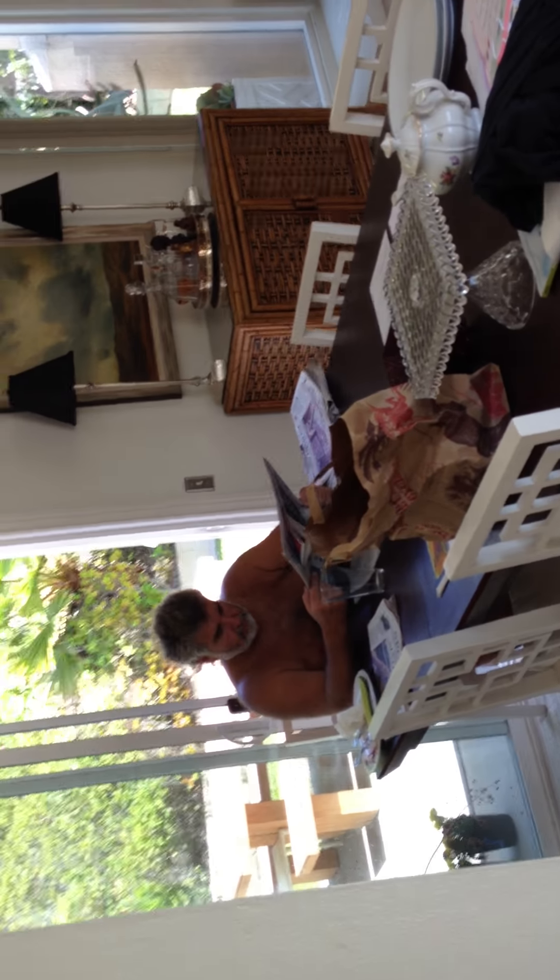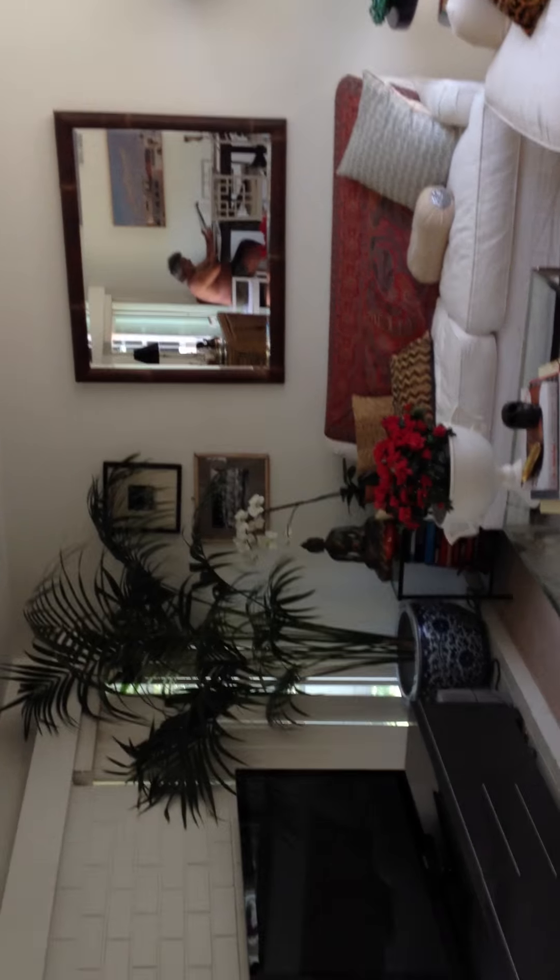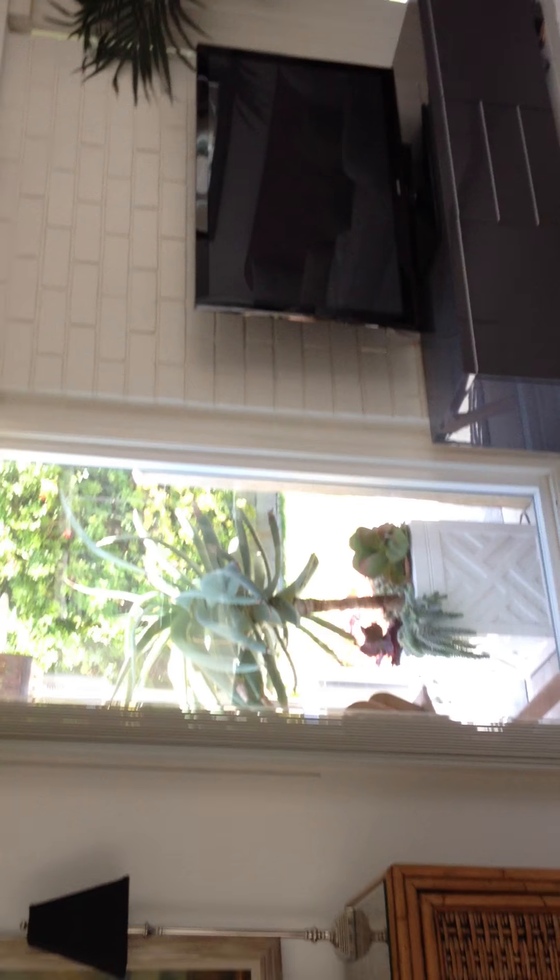Okay, we're at Alta Laguna. Here's Donna's father. So this is the living room, and the front entryway — here is the kitchen.